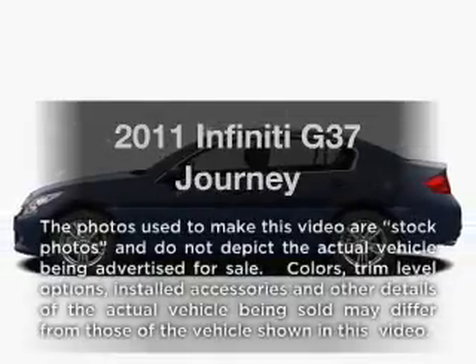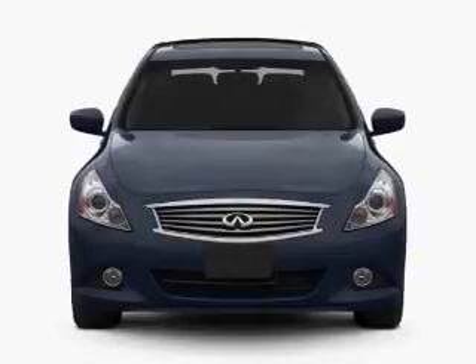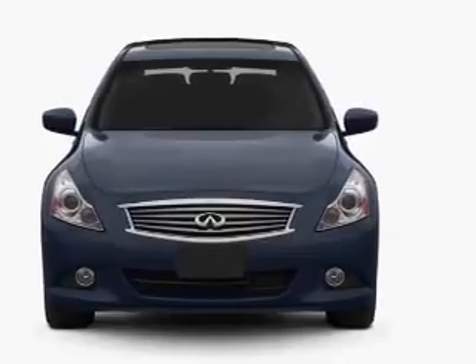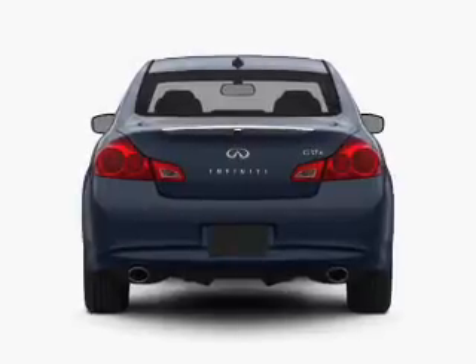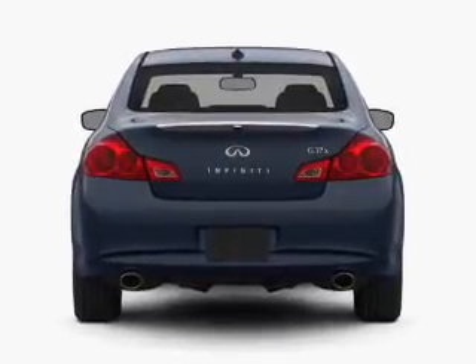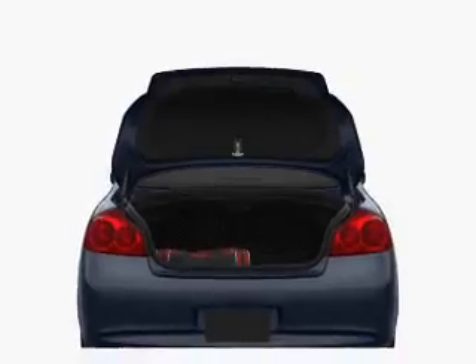Imagine yourself in this 2011 Infiniti G37. This is the set of wheels you've been looking for. With a reliable six-cylinder engine connected to a smooth shifting automatic transmission, the anti-lock braking system will help deliver you safely to your destination. Memory settings are just one of the extras.